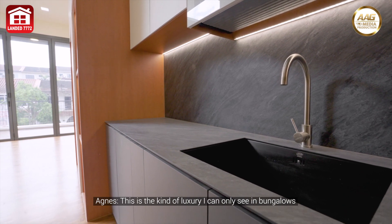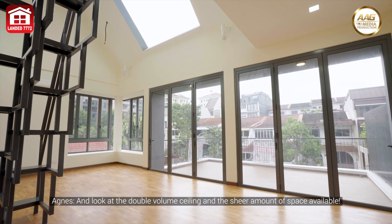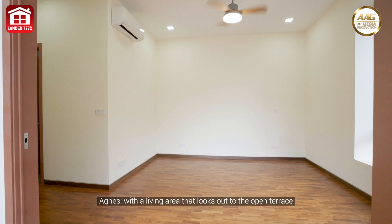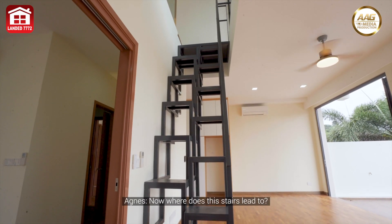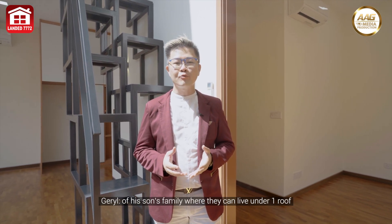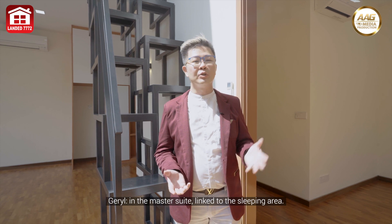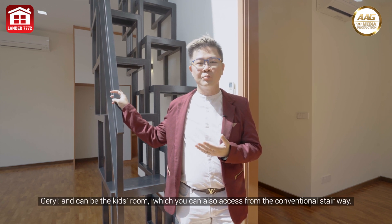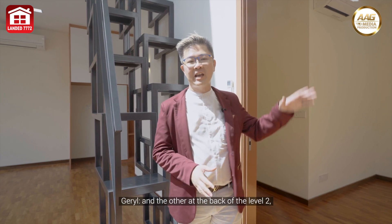Oh my goodness — they even have a pantry installed in the master bedroom! This is the kind of luxury I only see in bungalows. Look at the double-volume ceiling and the sheer amount of space — this is like a two-bedroom apartment within the master suite, with a living area looking out to the open terrace and the sleeping area tucked away in privacy. This is exactly the design the owner had in mind for each son's family — living under one roof yet enjoying privacy within their own space. A staircase leads up to a kids' room on the attic level, also accessible from the conventional stairway.